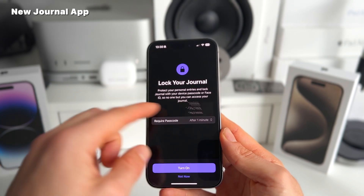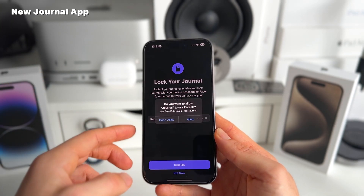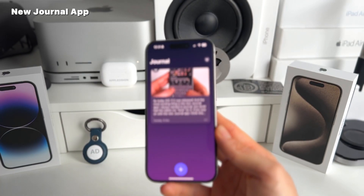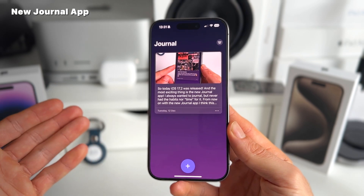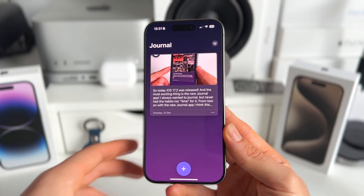You can also lock your journals — for example, ask for a passcode immediately every time you access the journal app. You can basically let iOS decide when you want to journal, and you can select specific days you'd like to journal and get a notification then. Unfortunately, it's not available on iPad or Mac, but it's just a matter of time till we see that.